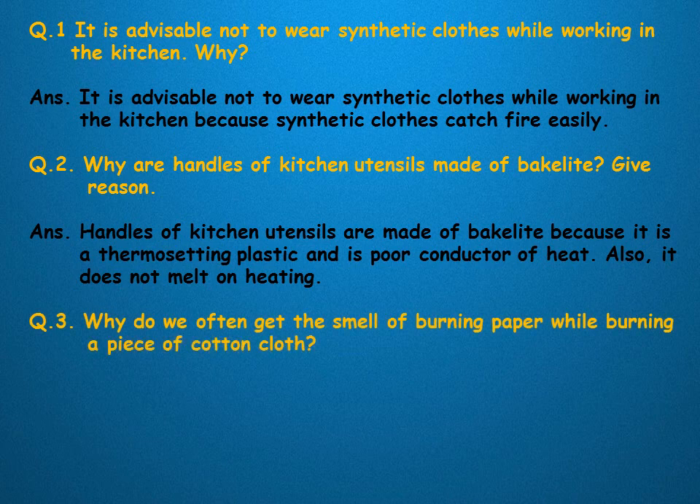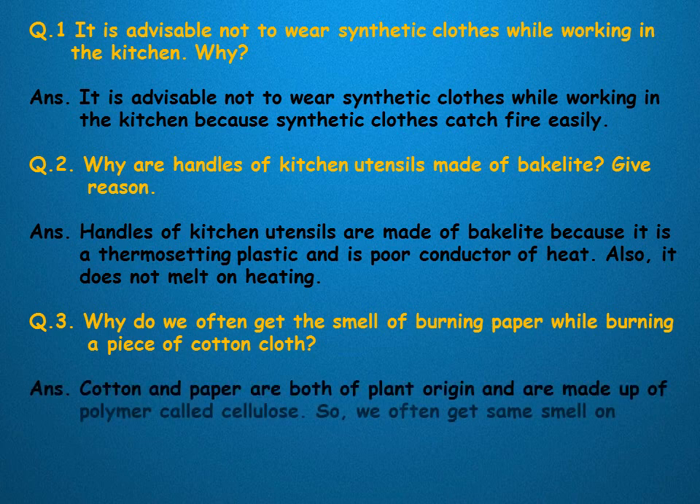Why do we often get the smell of burning paper while burning a piece of cotton cloth? Cotton and paper are both of plant origin and are made up of a polymer called cellulose. So we often get the same smell on burning them.